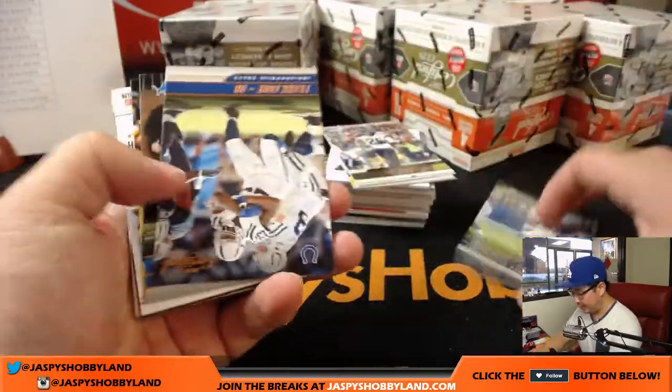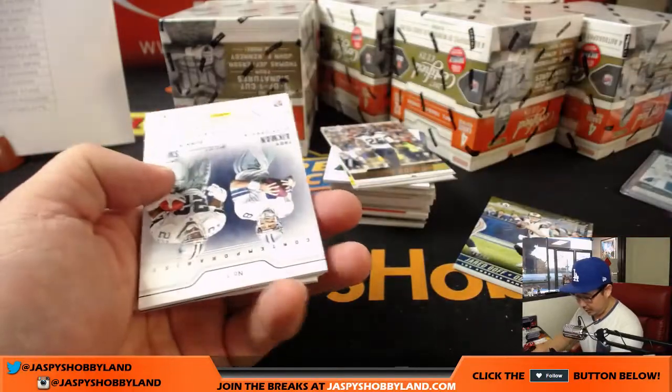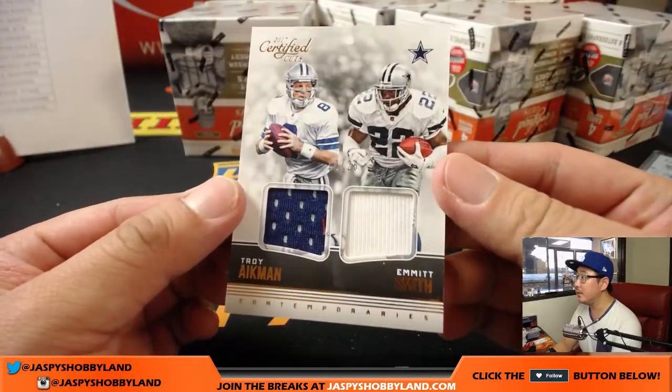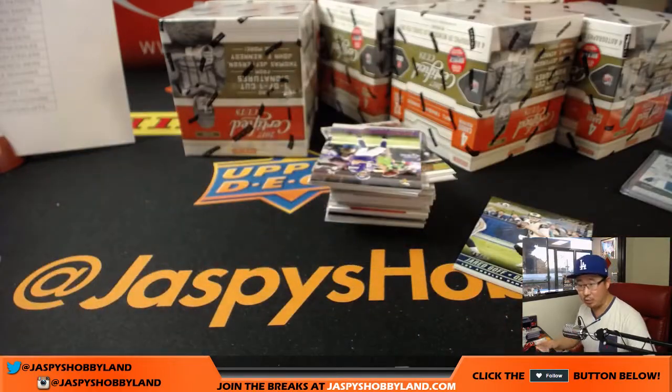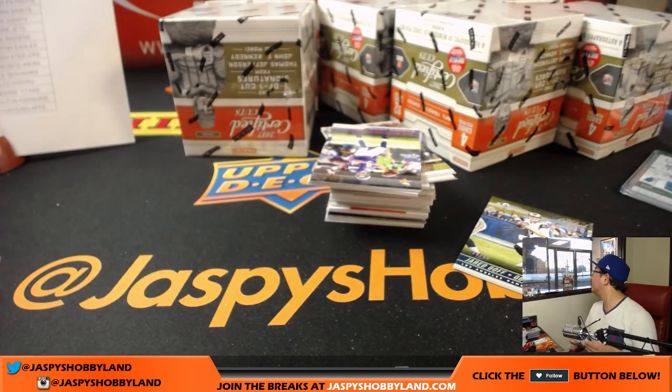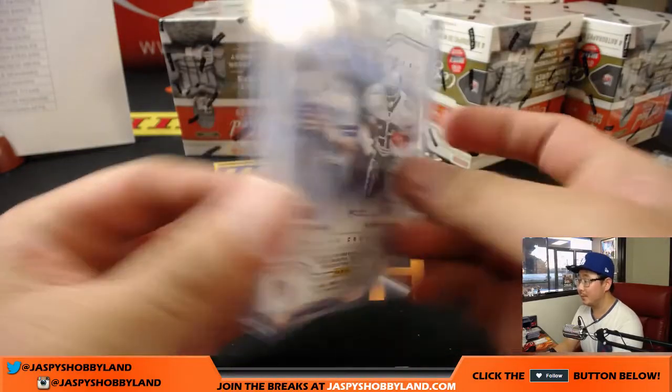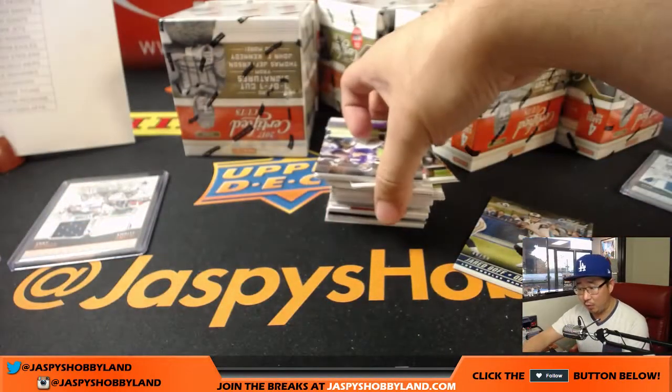There's Jared Goff to 99. And there's another dual relic — both Cowboys: Troy Aikman and Emmitt Smith, 10 out of 25. Goldschmidt with a three-run home run off Jon Gray — this game's starting like the AL wild card game. Nice one for the Cowboys — that'll be for Linda.